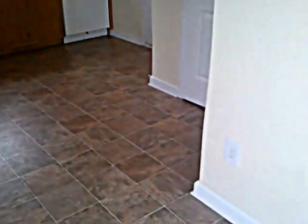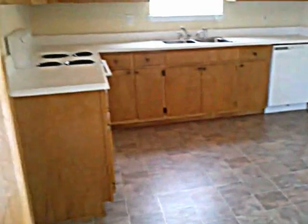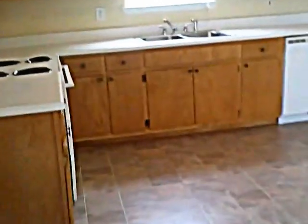Great size dining room and kitchen. There are lots of windows in here, lots of sunlight to brighten up your home. Great freshly stained cabinets.